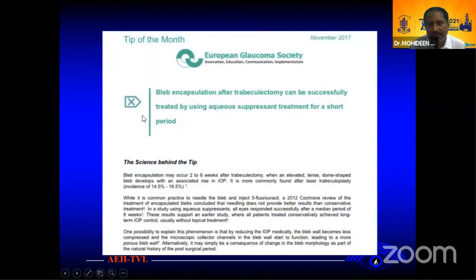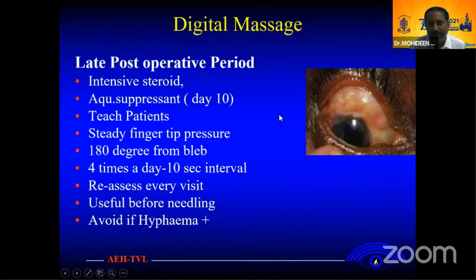One more tip: bleb inflammation following trabeculectomy can be successfully treated by intensive steroids and aqueous suppressants rather than needling for a short period of time. For the early period you can do intensive steroids. Don't worry about giving steroids. If you have to give steroids, I practice for three months after trabeculectomy. If you have a failure, you can give steroids up to six months once a day. When you start aqueous suppressants on day 10, it will feel like there is some benefit.